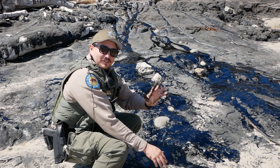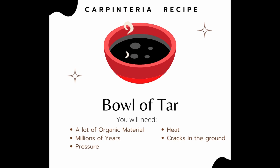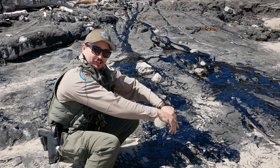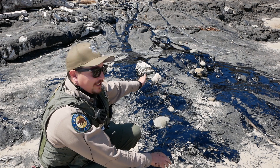So once again, five steps on making tar: plants and animals got trapped underground; heat and pressure transformed them into oil; that oil rose to the surface through fissures and evaporated on its way up; and what was left behind was called tar. And that's what you can see bubbling up today.